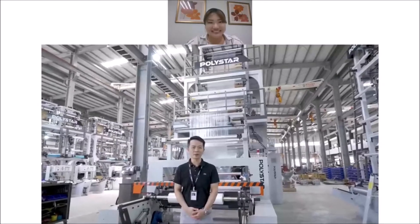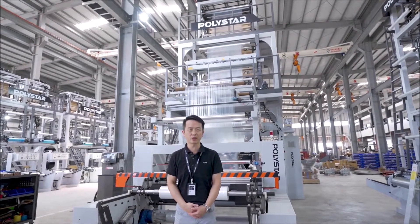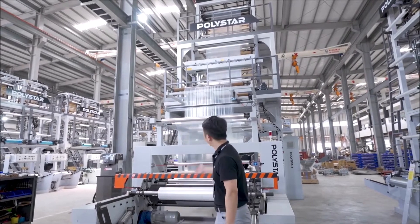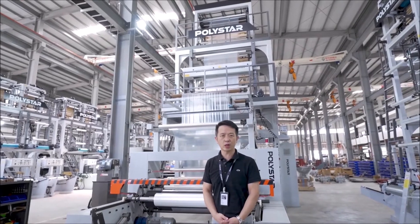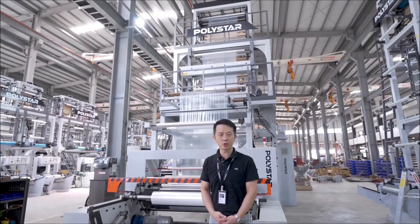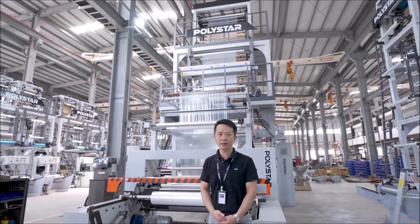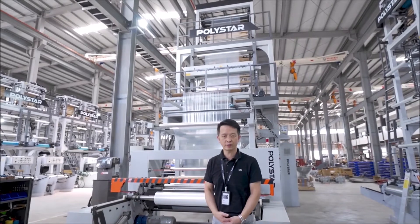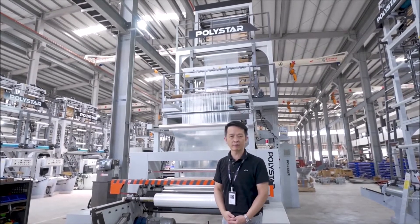Polystar is famous for its blow film machines. Let's welcome David to bring us to visit the factory and the latest machine. Hi ladies and gentlemen, I would like to introduce the Polystar Blow Film Extrusion Line. This is the HA65 Monolayer Blow Film Extrusion Line, which can produce shopping bags, garbage bags, t-shirt bags, and various kinds of industrial film and packaging rolls. Let's move to the details of this machinery.